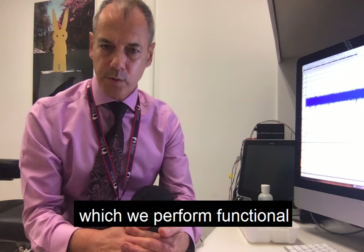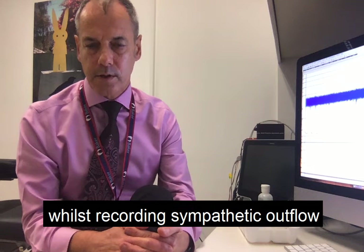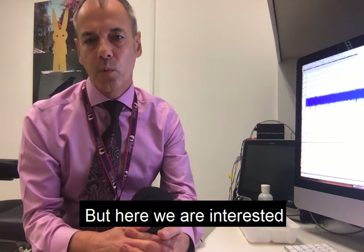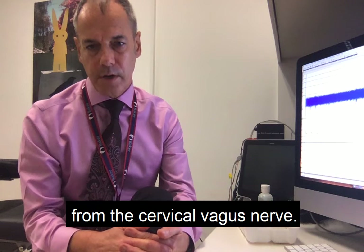We also do brain imaging in which we perform functional magnetic resonance imaging whilst recording sympathetic outflow, in order to understand where in the brain sympathetic outflow is generated. But here we're interested in making recordings from the cervical vagus nerve.